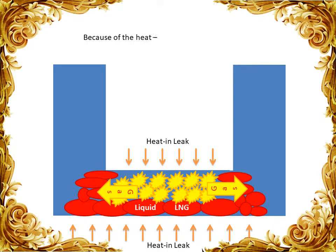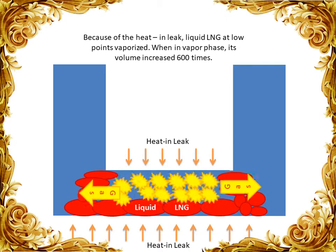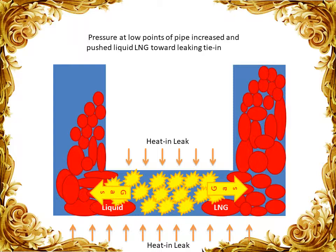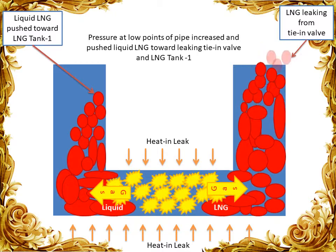Because of heat ingress, the liquid LNG at the low points vaporized. When in vapor phase, the volume increased 600 times. So the pressure at the low points of the pipe increased significantly, pushing liquid LNG to the leaking tie-in valve as well as back to LNG Tank 1.